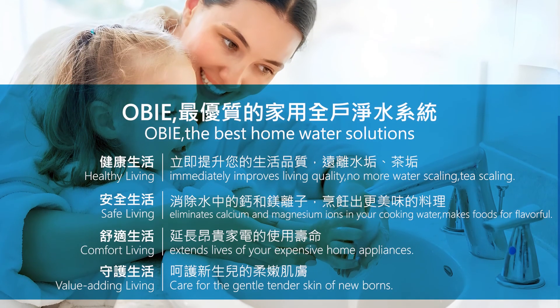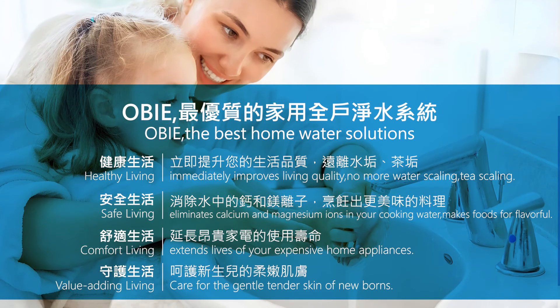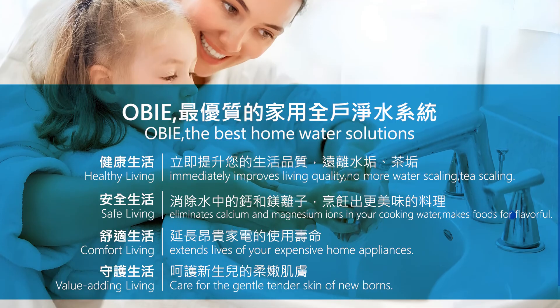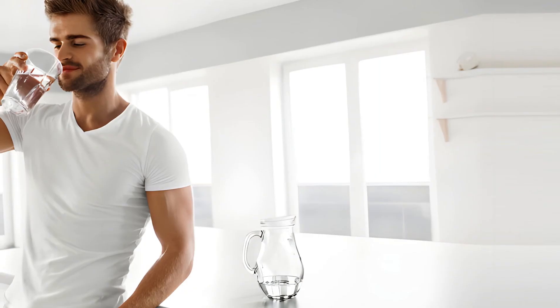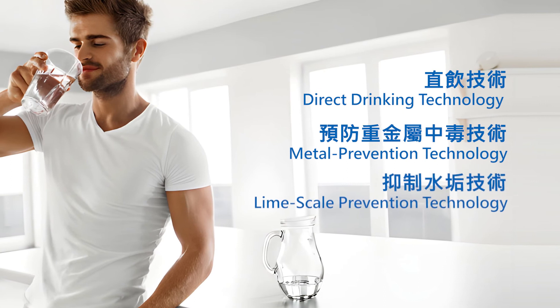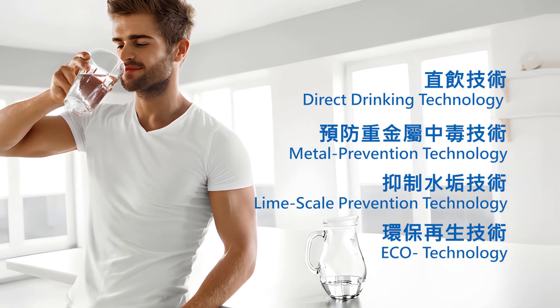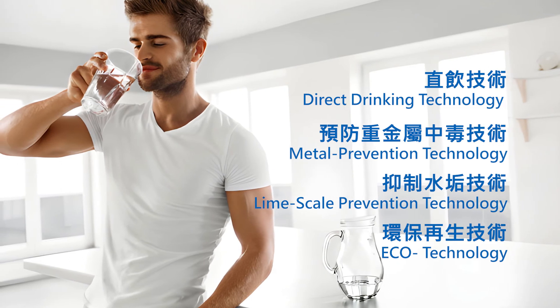OB-OWS water softener brings you the most comfortable, convenient, and high-quality water environment for you and your family. OB-OWS drinking water filter allows for a safe, sound, and healthy water drinking environment in your home. Unbreakable promise for safe family water.